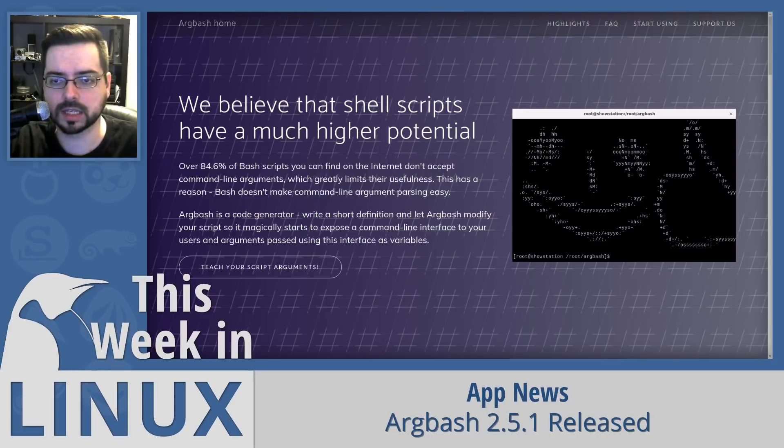On their website, they say that based on their research, 84.6% of bash scripts they could find didn't have command-line arguments. That's probably because people don't necessarily need to have them, but also it is kind of cumbersome. So this is a tool for scripts where they say you write a short definition and let Argbash modify your script so that it magically starts to expose a command-line interface to your users, and arguments passed using this interface become variables.